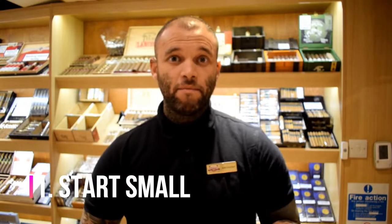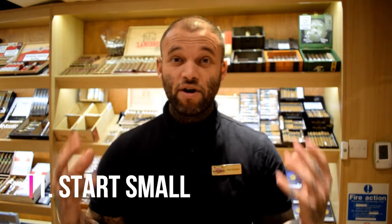When you walk into a humidor for the first time, the array of cigars can be really overwhelming. What usually happens is you go and pick up the most expensive one. By start small, I mean start around the five to six pound mark — that means you can purchase five, six, seven cigars at a time and really work out what you like in terms of flavor, size, and ring gauge. Give yourself as many options as you can before you start buying those twenty, thirty, forty pound cigars.